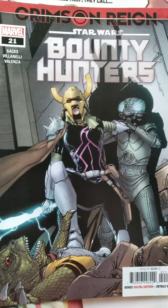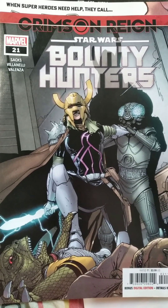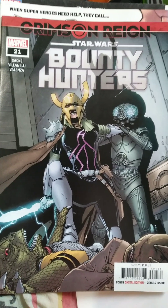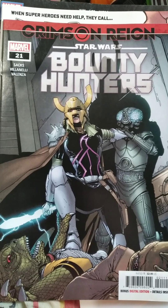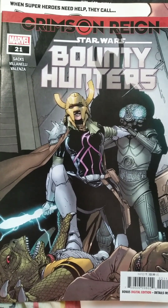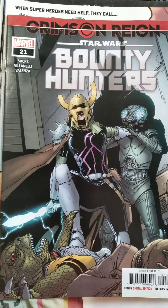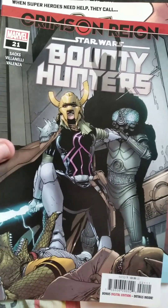Next up we have Star Wars Bounty Hunters number 21. This is Crimson Rain. I've got a pretty cool looking Star Wars book here. I don't know much about this series yet, but I know about bounty hunters in general so I'm assuming it goes along with that. This looks like a really cool cover as well. I am a pretty big Star Wars fan, so I think that's really cool.